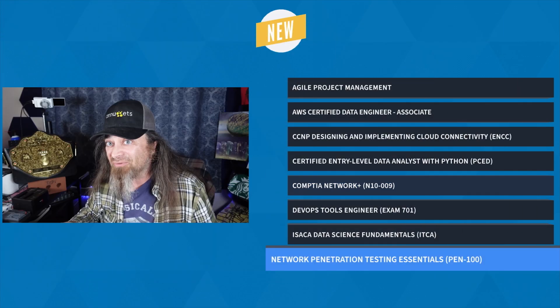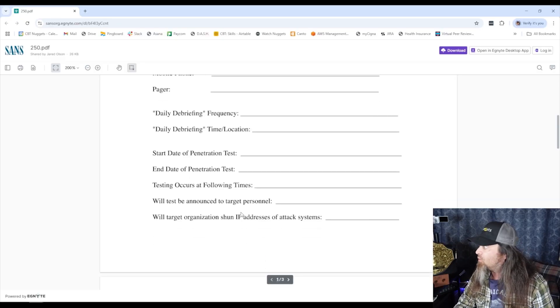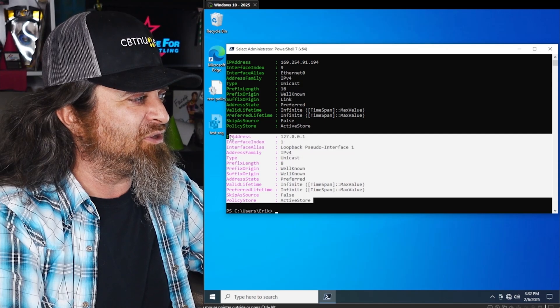Next, it's Network Penetration Testing Essentials with Eric Koren, a foundational off-sec training course for aspiring ethical hackers. In this training, you'll learn Linux and Windows command line, network protocols, scripting with Bash and Python, and essential security tools like NMAP and Metasploit.